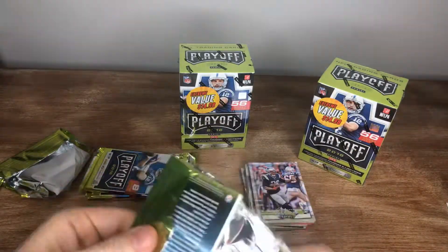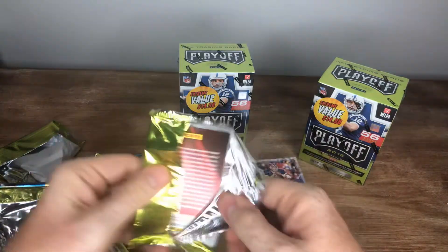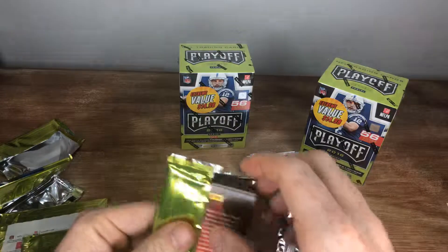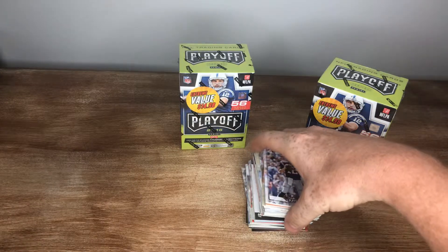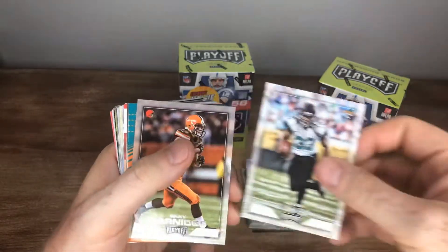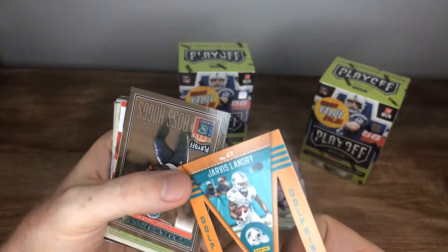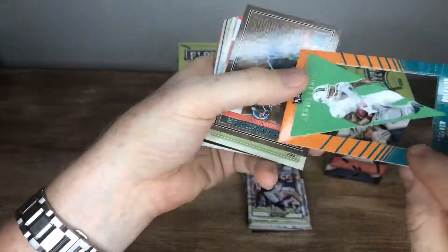Four more packs. Last pack in that box. A little goat action on top — good way to get it started off. Let's see what this guy has in store for us here. Tom Brady, James Winston, Ted Ginn, Chris Ivory, Gary Barnage — I'll never forget him in fantasy football. Jarvis Landry, wide receiver, Dolphins. Found one pennant insert. That's cool, never seen those before.